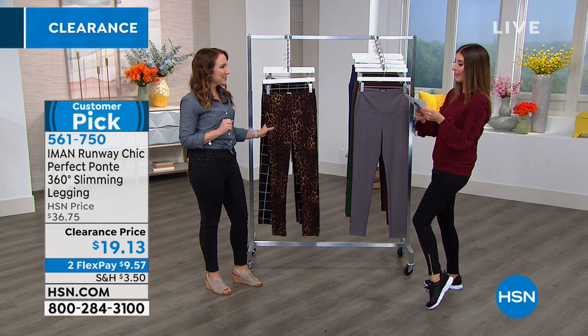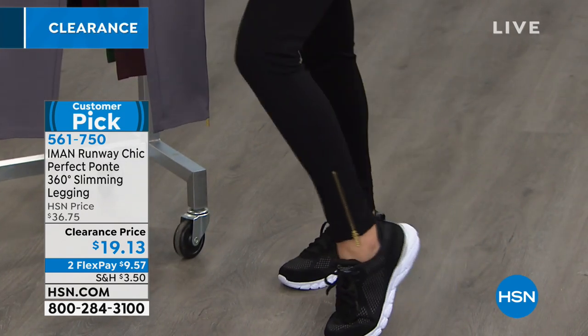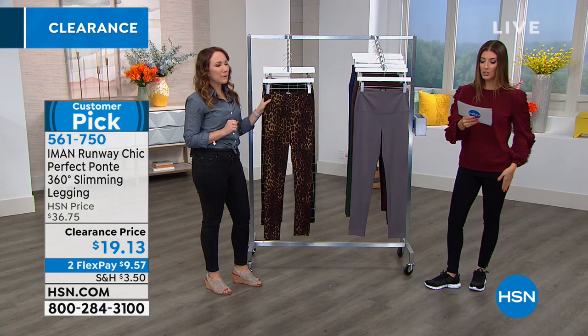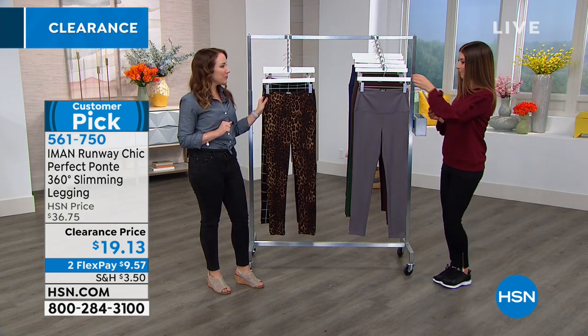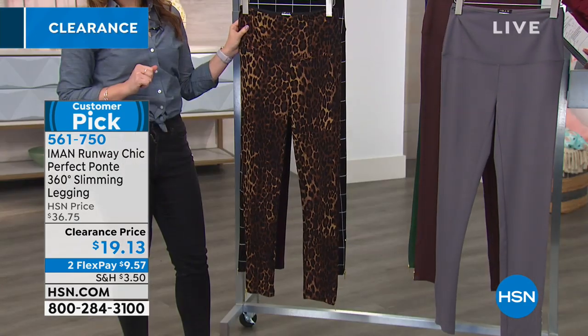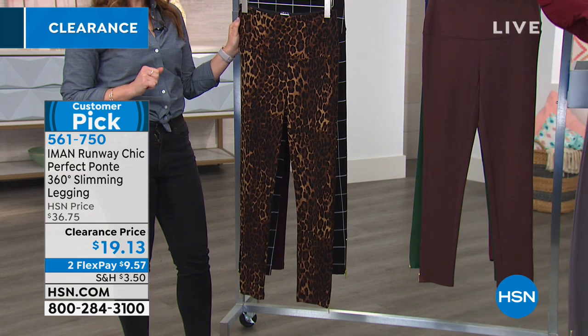I'm wearing the black. We also have two inseams for you — the average is 29 inches and the long is 31 inches. Next to me is also the charcoal, which is this beautiful gray. And we're going to talk about the 360 slimming panel that's built right in.